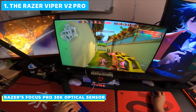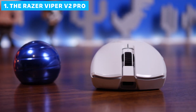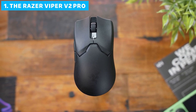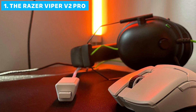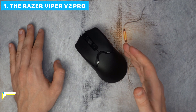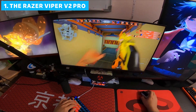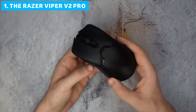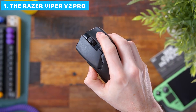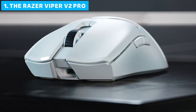The Viper V2 Pro features Razer's Focus Pro 30K optical sensor, capable of a mind-boggling 30,000 DPI. This sensor tracks on virtually any surface and even works on glass, giving you unparalleled flexibility in where and how you game. But the real star of the show is the weight — or rather, the lack of it. The Viper V2 Pro weighs in at an astonishingly light 2 ounces, putting it firmly in ultralight territory, perfect for gamers who value speed and agility. To achieve this featherweight status, Razer ditched RGB lighting and reduced the number of buttons to 6 — a case of function over form, prioritizing performance above all else.